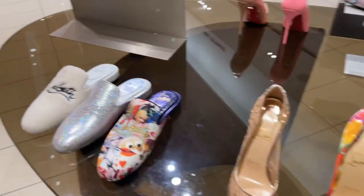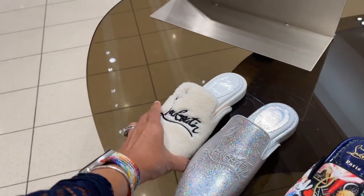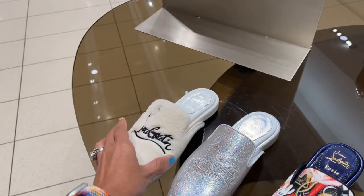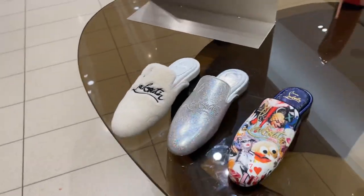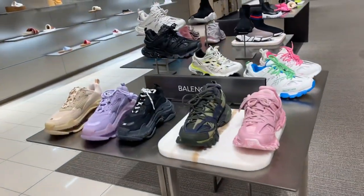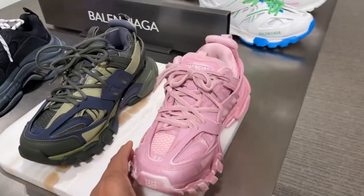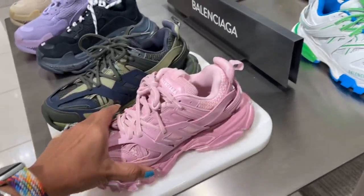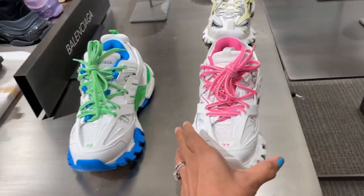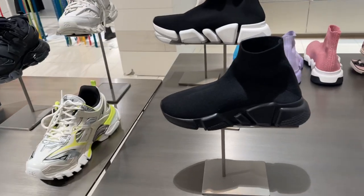It's okay to look. The slides are $750. This is so pretty — $750 mules. And over here we have the Balenciaga. This is a pretty pink and white, very nice, $995. And these are the socks, $825.